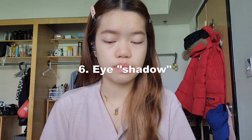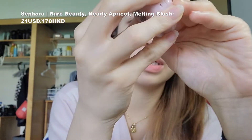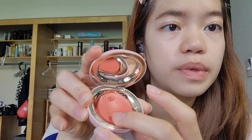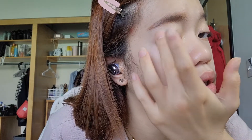Sometimes if I'm feeling exotic or whatever, I use the Rare Beauty Nearly Apricot Melting Blush as an eyeshadow at the outer corner of my eyes. I take just a little bit from the edge and dab it on, then do the same on the other side.